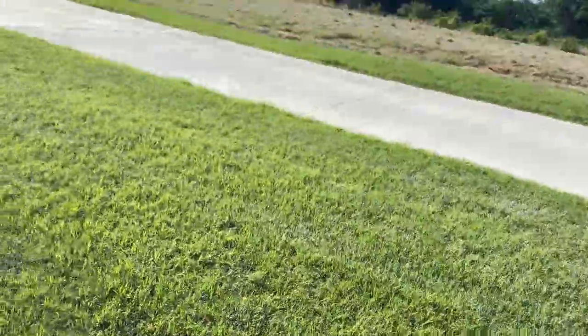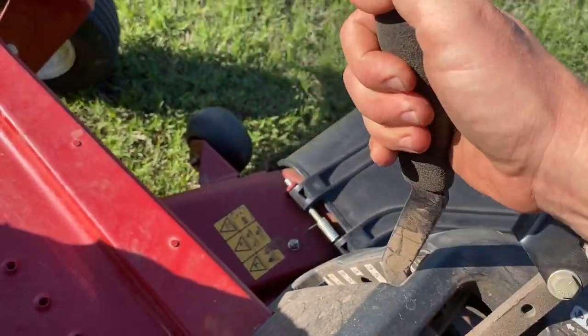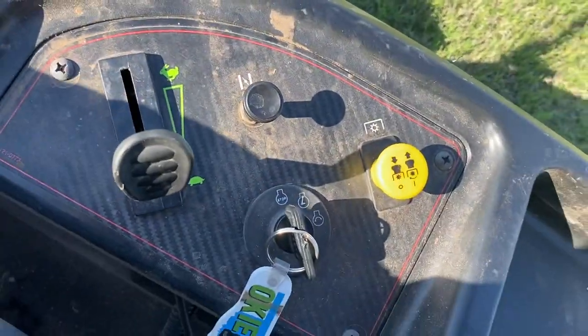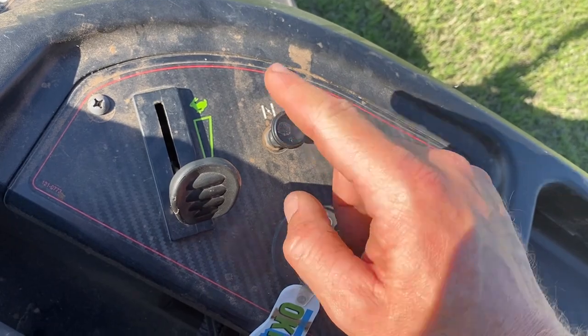Start it up for you. Just so you know, this is your arm for lowering the deck. There's all your controls — PTO for the mower, choke, throttle.